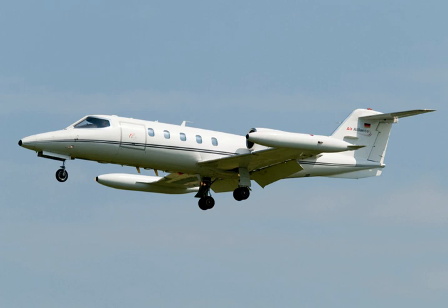This aircraft is now on display in Terminal C of Denver International Airport.